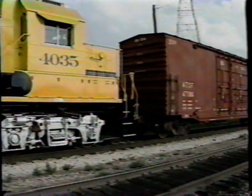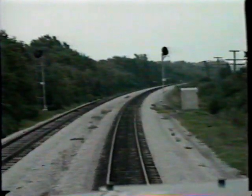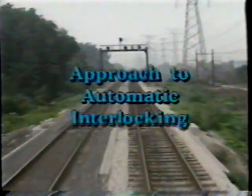The biggest change in Rule 305, delayed within a block, are the exceptions. Within CTC territory, a train may proceed prepared to stop at the next signal until it can be seen that the next signal indicates proceed and the track is clear to that signal. Rule 305a, approach to automatic interlocking, is a new rule. When a train passes the approach signal in advance of an automatic interlocking and the approach signal indicates proceed, if the speed is less than 25 miles per hour, the train must proceed prepared to stop until it can be seen that the signal at the automatic interlocking still indicates proceed.